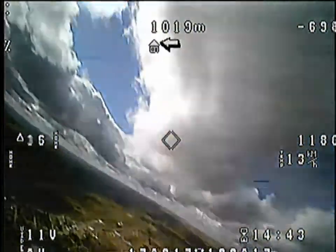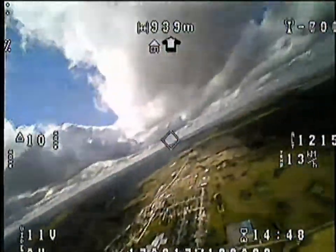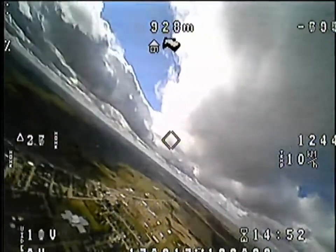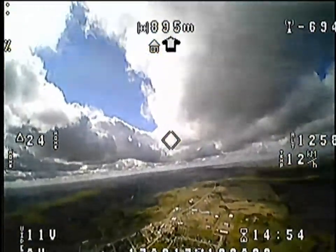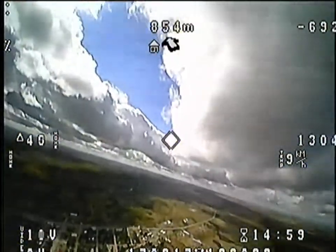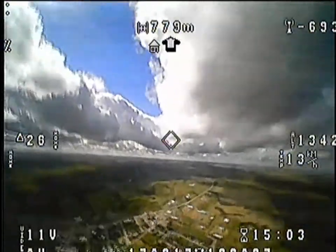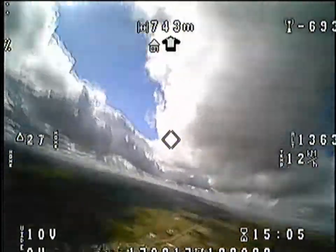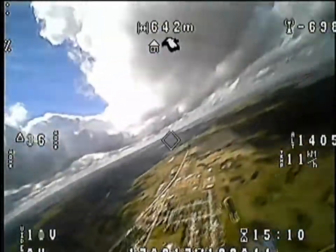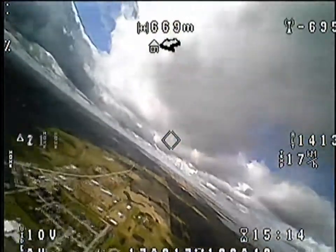I'm flying the Wolfbox UHF system from Banggood — really cheap, open source. It's pretty comparable to the orange box that Hobby King has. My video system is 900 megahertz to 1.3 gigahertz video capability. It's 12 channel and both systems are 1 watt. I'm on channel 6 right now, which is 1160 megahertz.